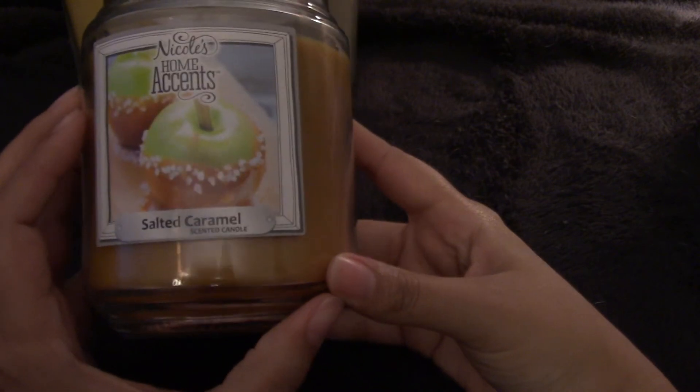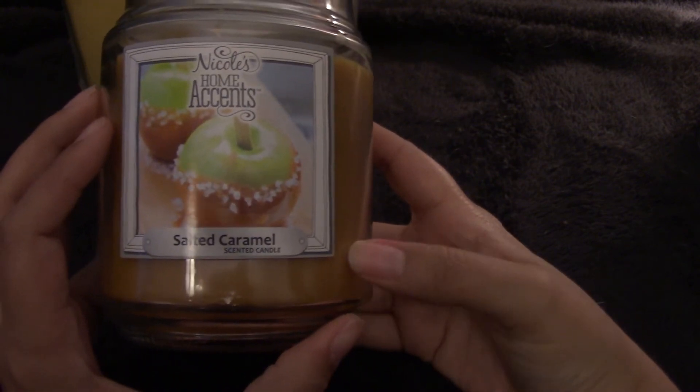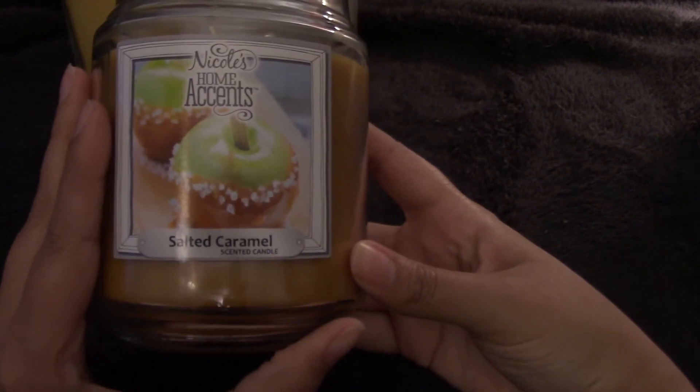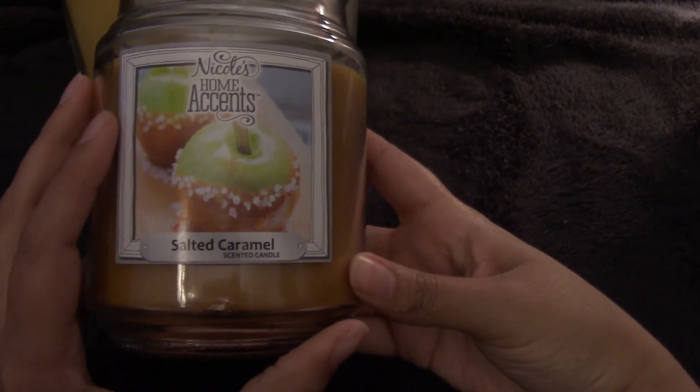From Nicole Home Accents, which you can get at AC Moore's, I have the Salted Caramel candle that I bought last year. I never got a chance to burn it, and now that it's fall I'm excited to see what this one's all about.